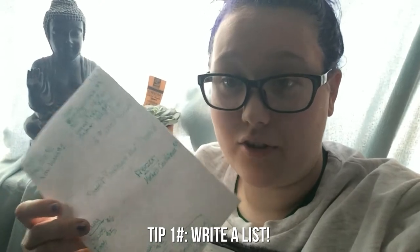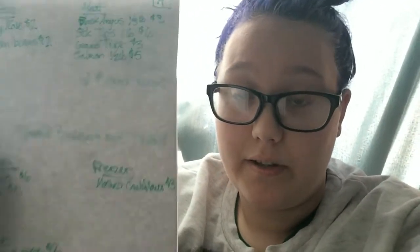Tip number one is to write a list. I actually just wrote out this list. Yes, I do spend five dollars on local eggs — you could totally spend less if you wanted, or more if you want. It's just kind of like what you're doing.